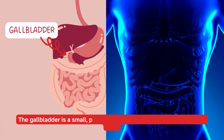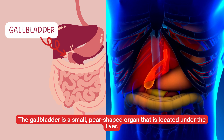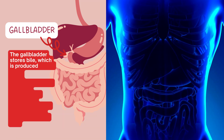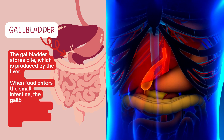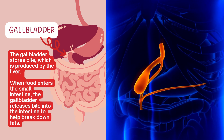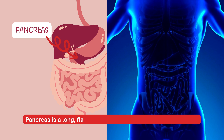The gallbladder is a small pear-shaped organ located under the liver. The gallbladder stores bile, which is produced by the liver. When food enters the small intestine, the gallbladder releases bile into the intestine to help break down fats.